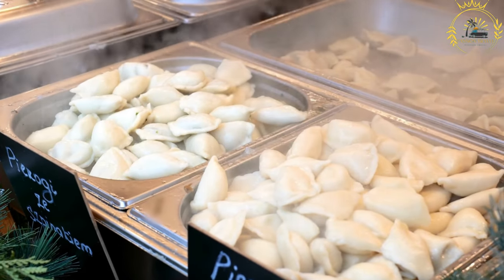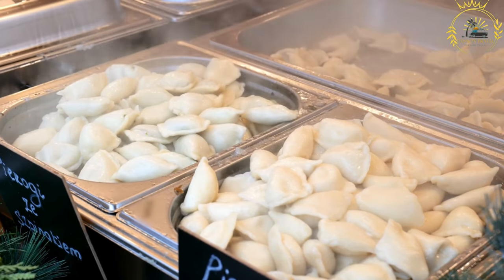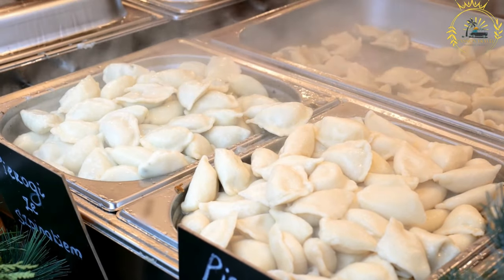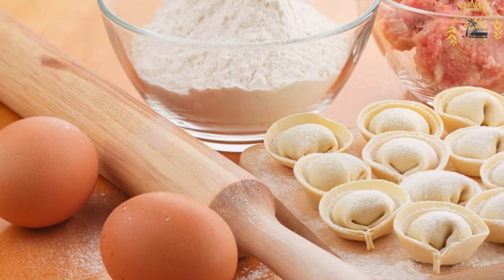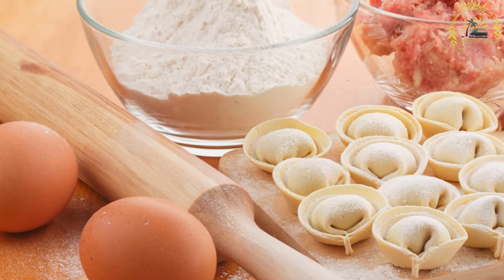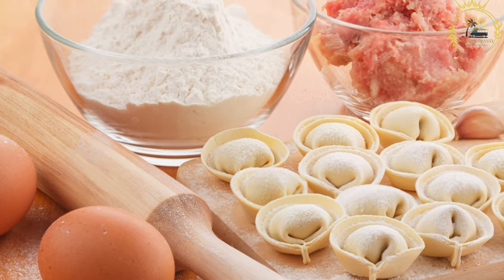The fillings for Pierogi can vary widely, offering both sweet and savory options. Some popular savory fillings include mashed potatoes, sauerkraut, cabbage, mushrooms, cheese, and meat such as ground pork or beef, or a combination of these ingredients.